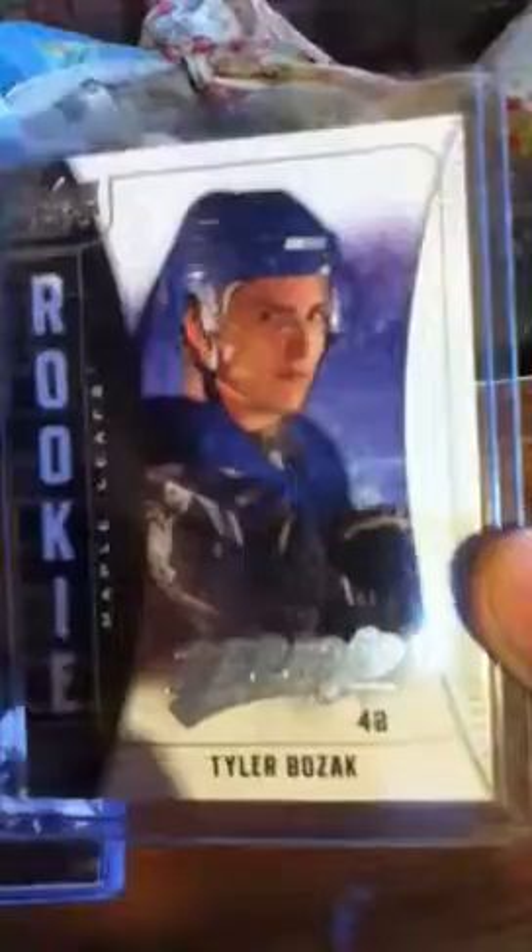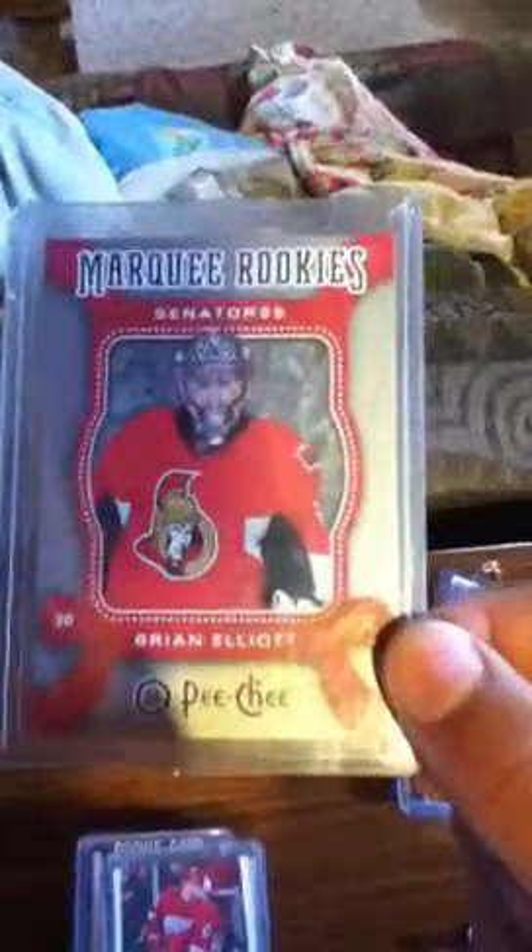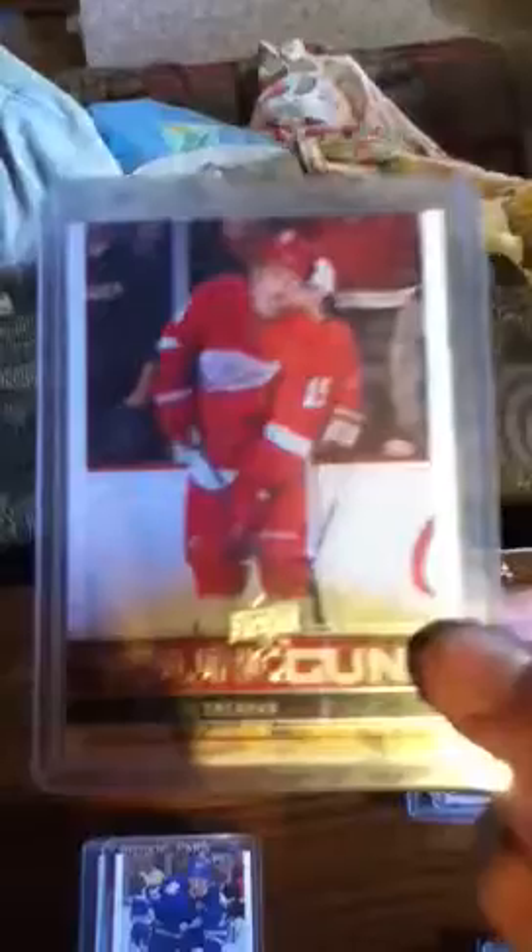We have an MVP Rookie of Tyler Bozak. We have a Black Diamond Rookie Gems of Ryan Garbutt. Another Black Diamond, and this one's a Quad Diamond Rookie Gems of Riley Smith. We have an Upper Deck Artifacts Brendan Dillon, numbered 44 out of 85. Upper Deck Canvas Young Guns of JT Brown. O-Pee-Chee Rookies of Brian Elliott. Young Guns from Detroit, Riley Sheahan. From Toronto, Carter Ashton Young Guns. Jason Zucker Young Guns, Minnesota. We have an MVP Rookie of Cody Hodgson. O-Pee-Chee All-Rookie Team of Patrick Kane.